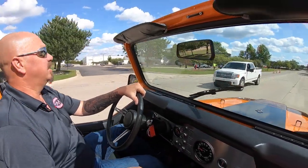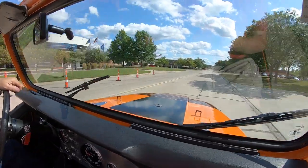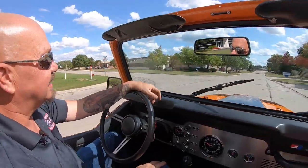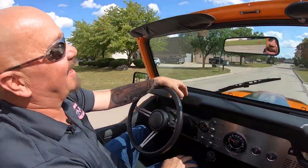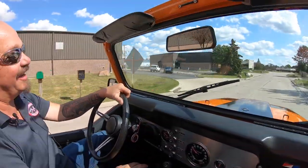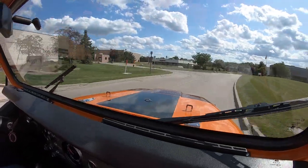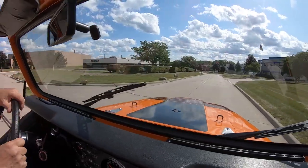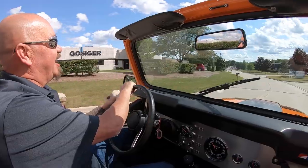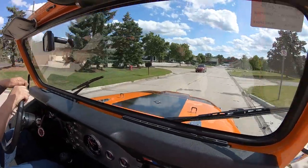All right, here we go — let's take this Jeep for a ride. 350 power in a 1977 CJ7. Like I said earlier, just like the one I had when I was a kid. Talk about bringing back memories, man — this is bringing them back. It is a blast. Let's go find a mud hole to get this thing in.